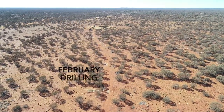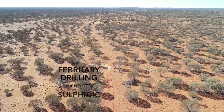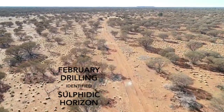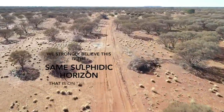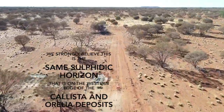The drilling in February identified a sulphidic horizon which is located roughly between the mafic and felsic rocks. We believe strongly that this is the same sulphidic horizon which is on the western edge of the Callista and Aurelia deposit, which is headed to the south.